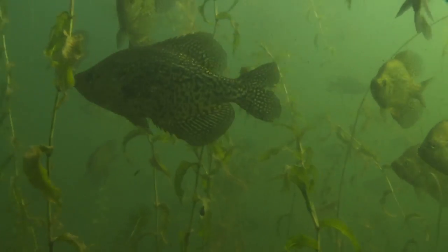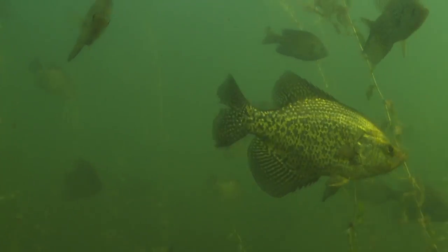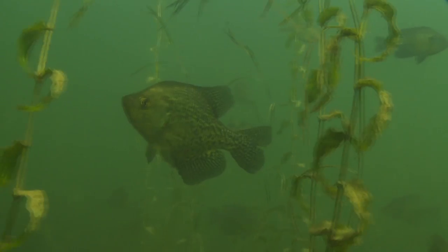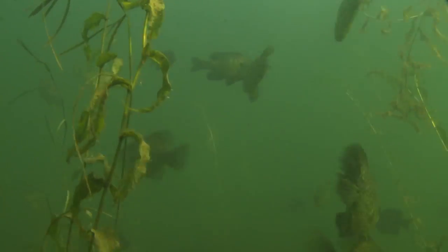Today on The Edge, we work the edge — meaning the outer edges of deep weed lines for summertime crappies. Roving schools of calico beauties that may suspend high or low in the water column, hug bottom, tuck beneath the canopy of greenery, or rise above it to feed aggressively at dusk or dawn.